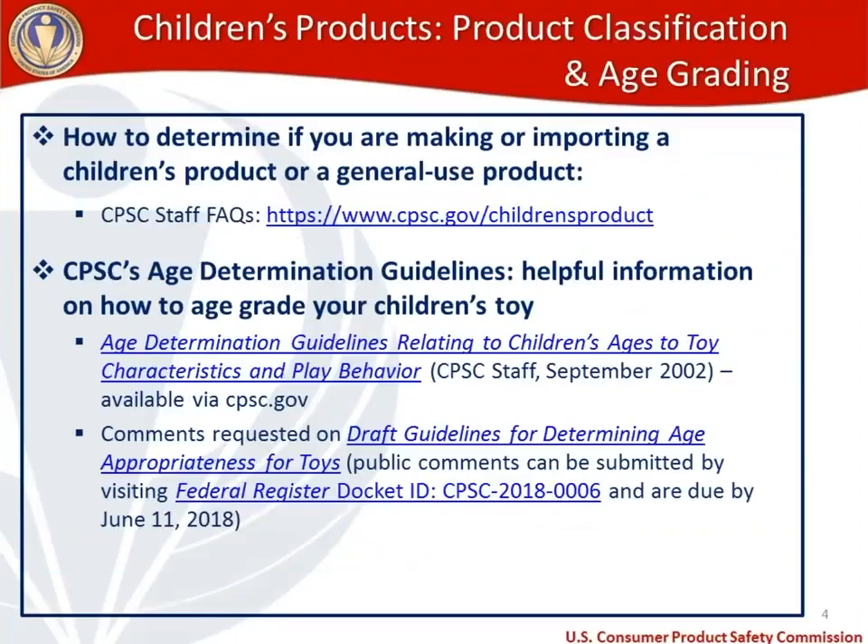In terms of product classification and age grading, there are two categories: children's products, meaning something primarily intended for a child age 12 and under to interact with, and general use products. Whether your product is a children's product or a general use product is something many businesses struggle to determine. We've put together a Frequently Asked Questions page on this topic available via our CPSC staff FAQs.